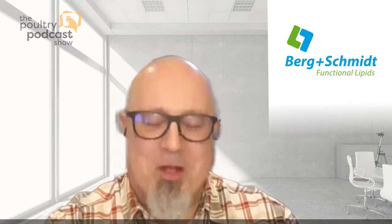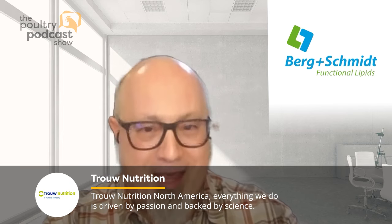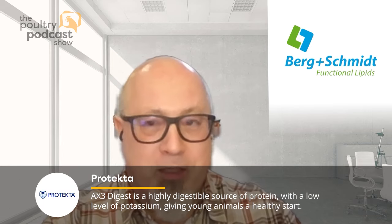Welcome back to the show. We've hosted you on the podcast before and it's good to have you back. Can you tell us a little bit about yourself and your current position? Greetings to everyone — I'm very happy to be here again. Thanks, Doug, for your nice introduction. I've been with Bergenschmidt for almost nine years as a technical support manager responsible for monogastric nutrition and positioning our product line, including phospholipids, the topic of discussion today.